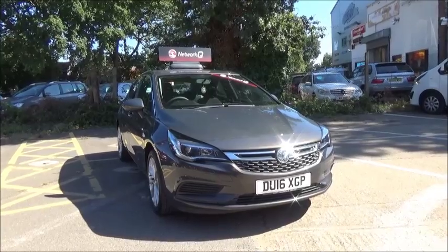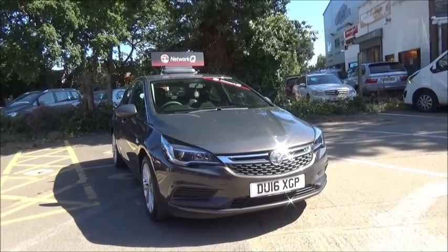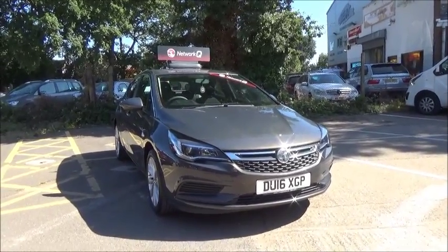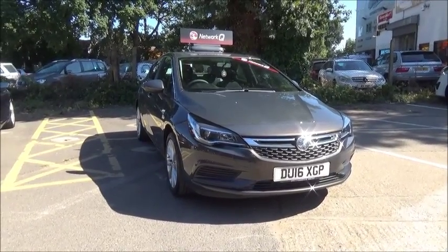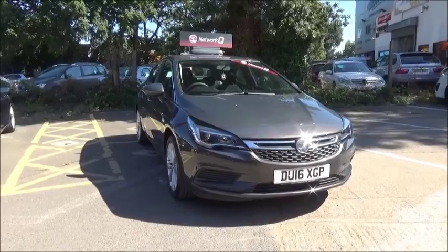The car has a warrantied mileage of 4,815 miles. The Astra has a CO2 figure of 120, which equates to a road fund licence fee of £110 annually.